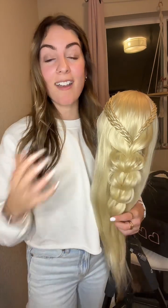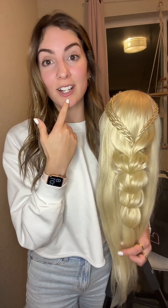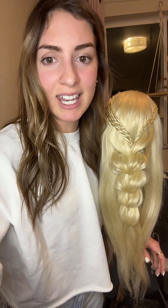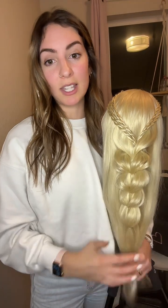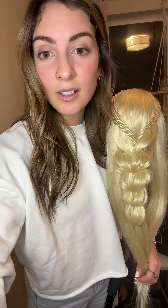I was blonde forever and I think I was actually meant to be brunette. I was so scared to make the change — if any of you have been bleaching your hair since 10 years ago, you totally get it. I was so scared to go brunette, like what if I hate it? I literally love it. We are building braiders everywhere right now.